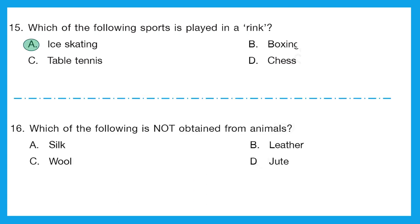Question 16: which of the following is not obtained from animals? Option A is silk — obtained from the cocoon of the silkworm. Option B is leather — obtained from the skin of animals. Option C is wool — obtained from the fur of sheep or other animals. Option D is jute — this comes from a plant, specifically the bark of the white jute plant. So D is the correct answer because it is not obtained from animals.